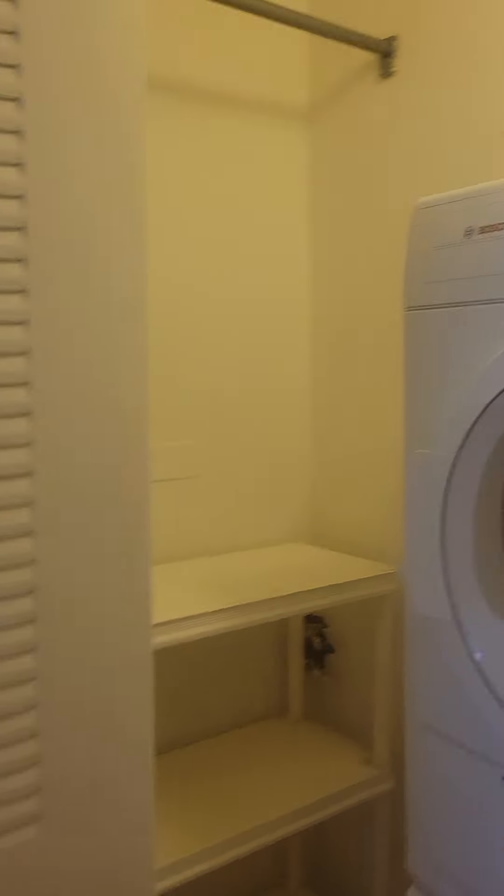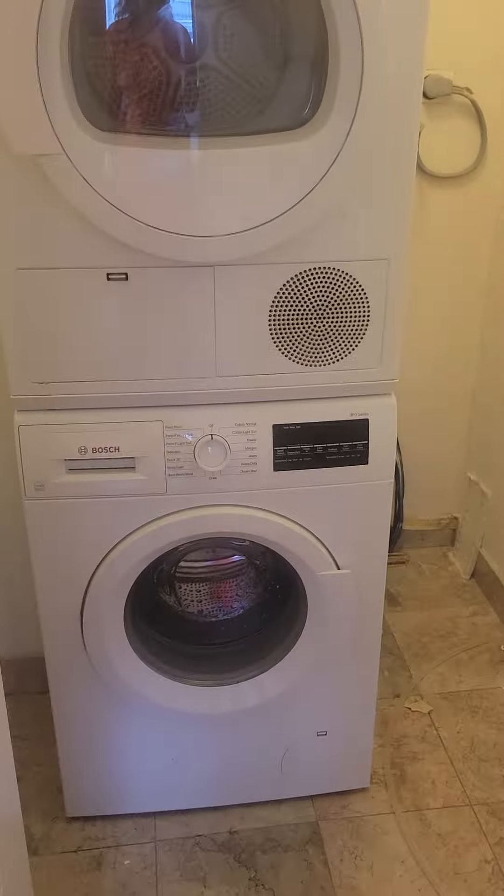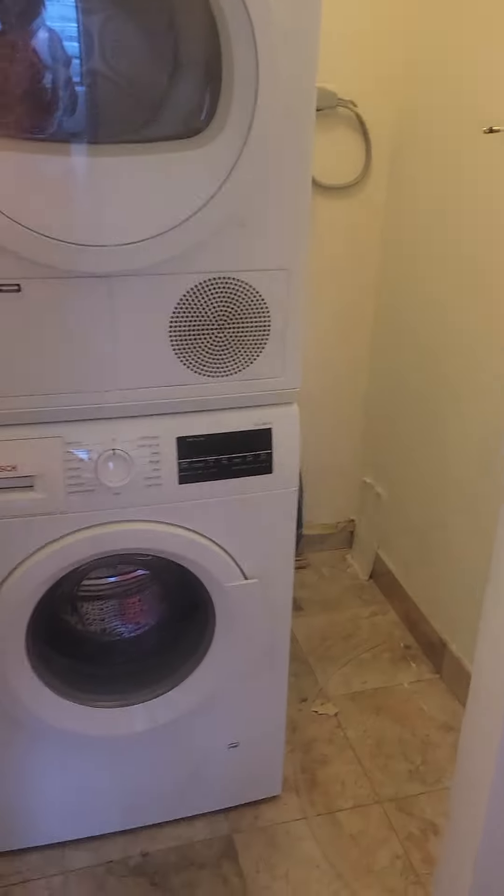The closet is over here — it's a pretty good-sized closet, doesn't quite look like it from the front. I can send dimensions. You also have in-unit laundry back here, and then some extra room in there for storage.